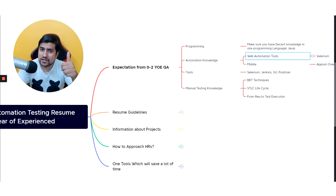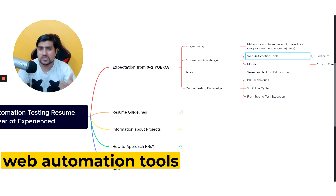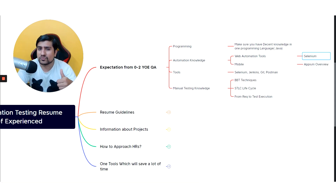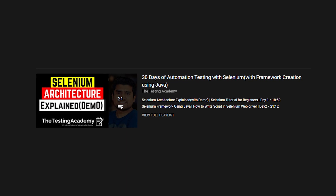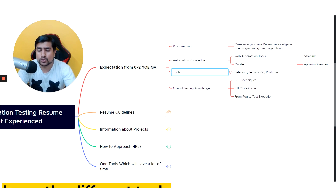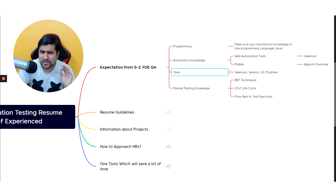Automation knowledge is really important for anyone wanting to switch to automation. There are tools for web automation and mobile automation. You cannot go around without Selenium and Appium. Learn the core concepts of Selenium — how it works — do some practice on weekends. You should know tools like Selenium, Jenkins, Git, and Postman for API testing basics.